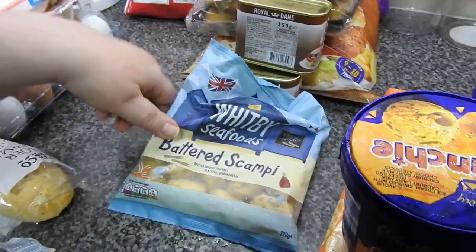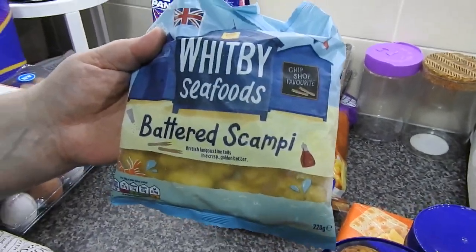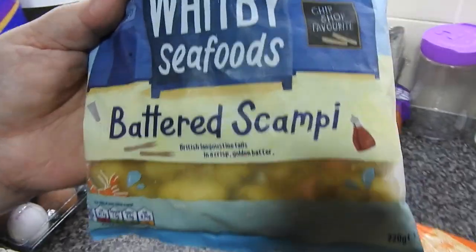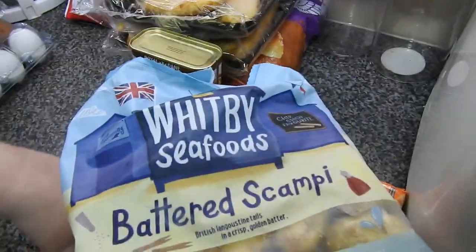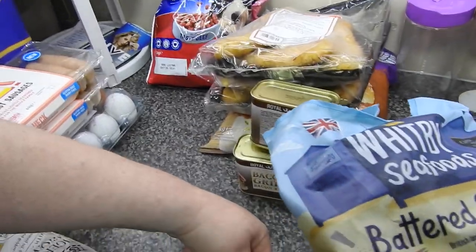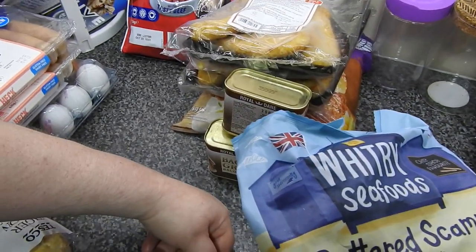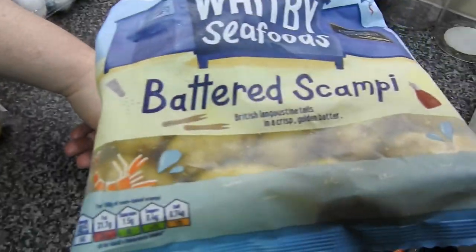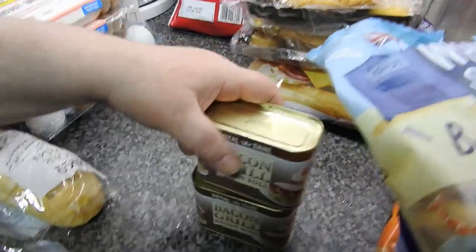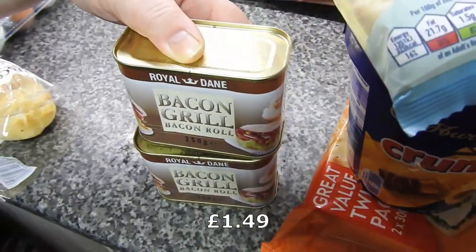And some battered scampi - I'm so pleased that's battered. I forgot to put it on the list when I sent Steve. I said to him get some battered fish and I double underlined battered. So I picked up Young's and I teamed that one - I like the battered one, but usually they come breaded. The Young's one, yeah, I said get battered fish not breaded.